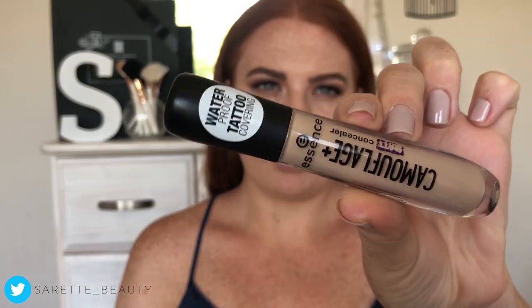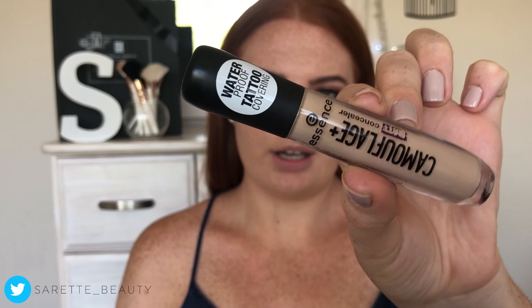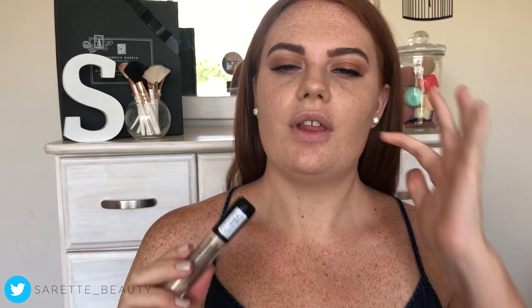I got this concealer in the shade City Light Honey. This concealer retails for around about five dollars US, or around about 60 rand in South Africa.